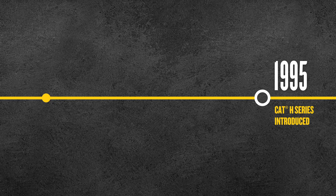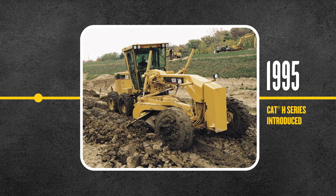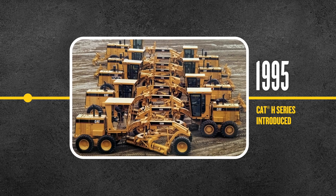Let's pick up the story in 1995, when the H-Series was introduced with its longer wheelbase and big advances in machine power and hydraulics. The vastly improved cab environment proved a big hit with operators.